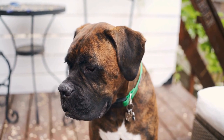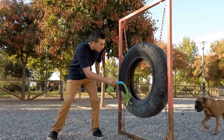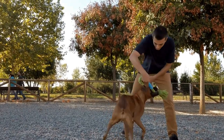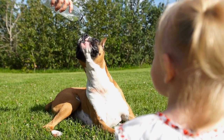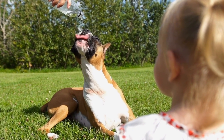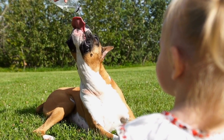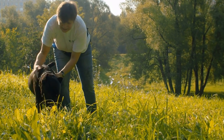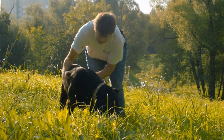Four: reverse brindle boxers. Reverse brindle boxers have a coat color that is the opposite of traditional brindle boxers. Instead of having lighter background shades with dark streaks, these boxers have a dark base with lighter streaks. The contrast creates a stunning visual effect that gives them a distinct and striking appearance.